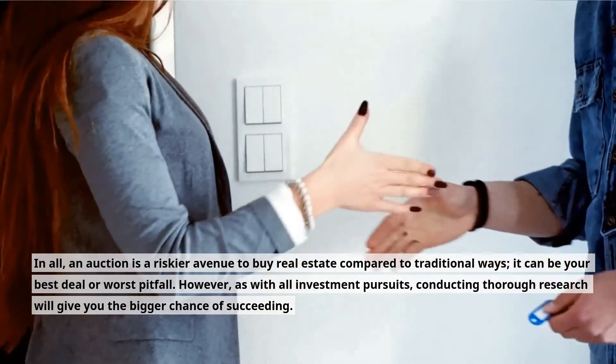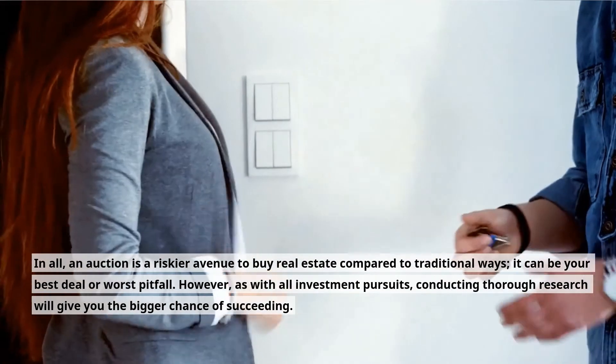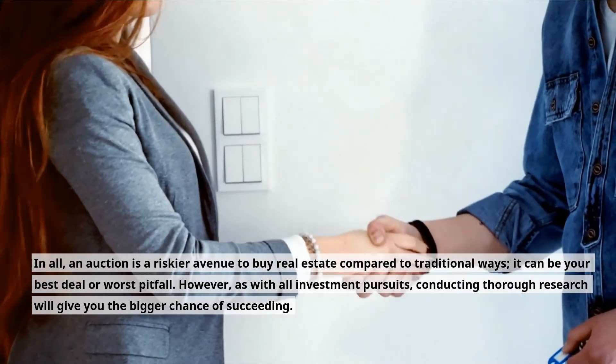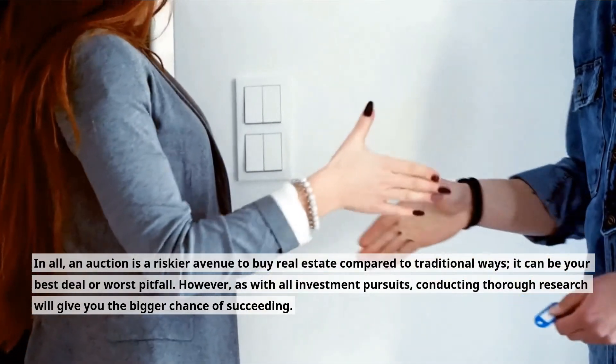In all, an auction is a riskier avenue to buy real estate compared to traditional ways — it can be your best deal or worst pitfall. However, as with all investment pursuits, conducting thorough research will give you the biggest chance of succeeding.